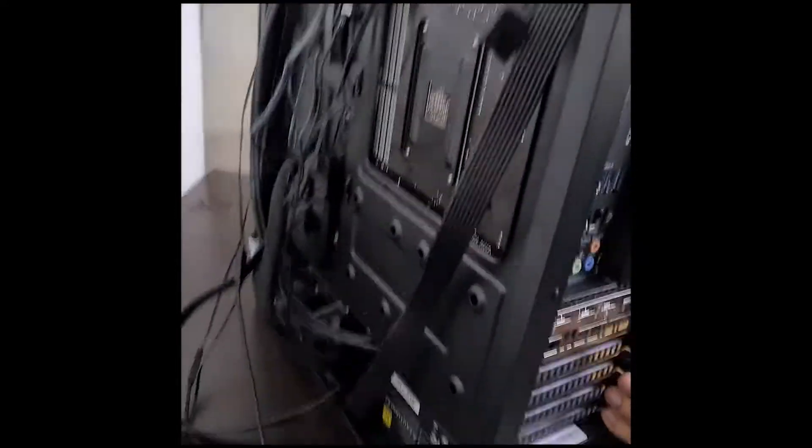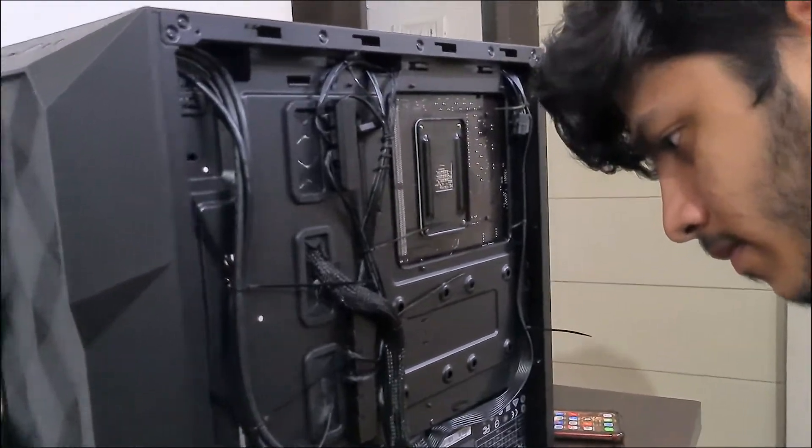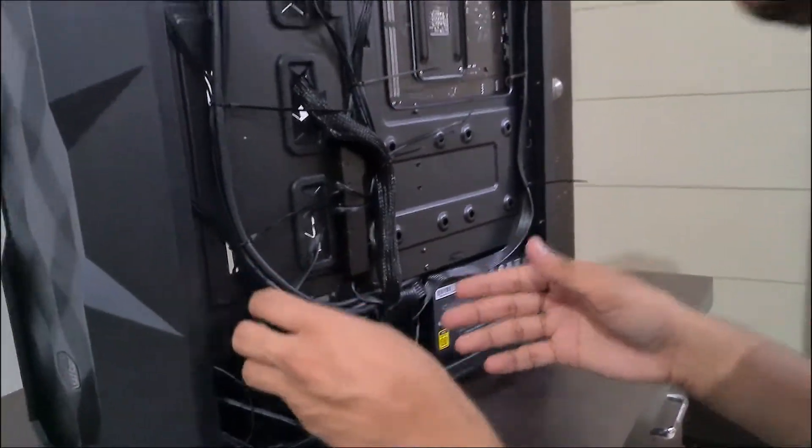We are waiting for the cable management. We are done with the cable management — looks fine, looks nice. It's legendary, bro.